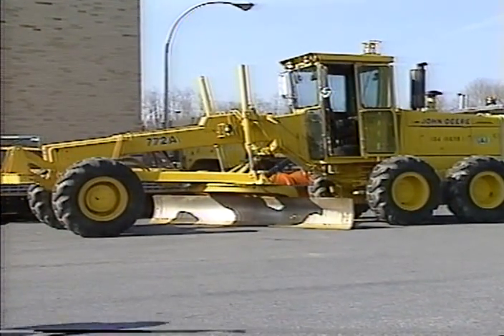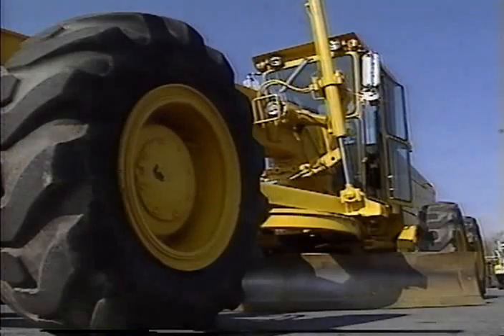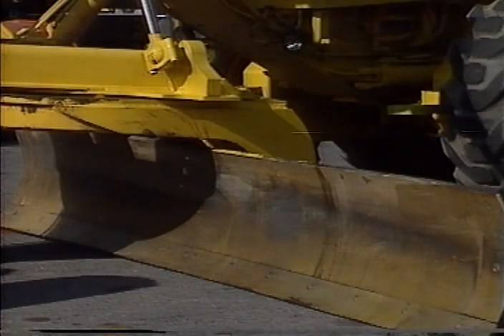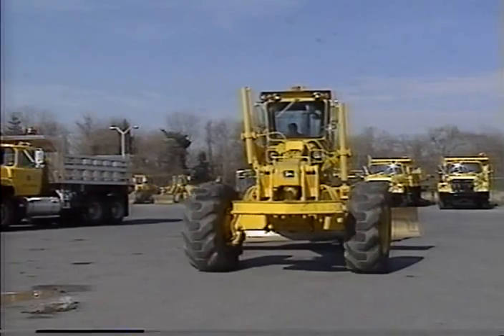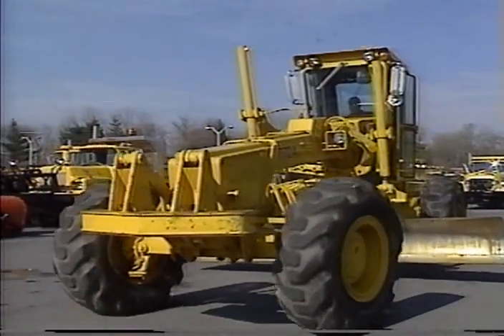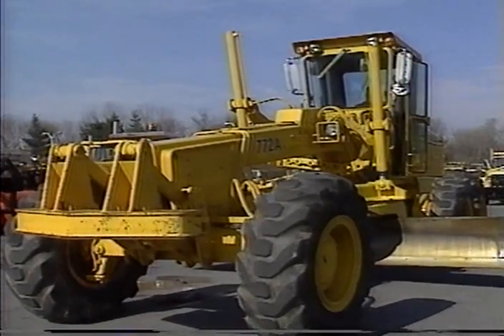The motor grader — arguably the most versatile piece of highway equipment. Used for many purposes, used a lot, and the blades need to be changed a lot. Looking for an easy way? Blade changing on a motor grader has never been considered a job that operators look forward to doing. However, there is an easy way to change blades on an articulated motor grader.